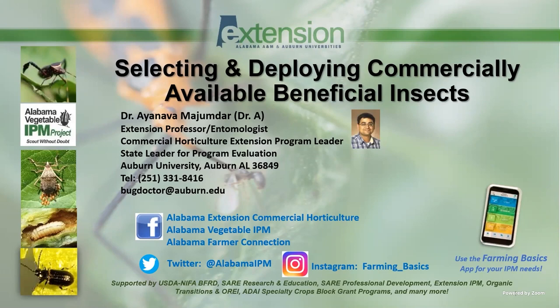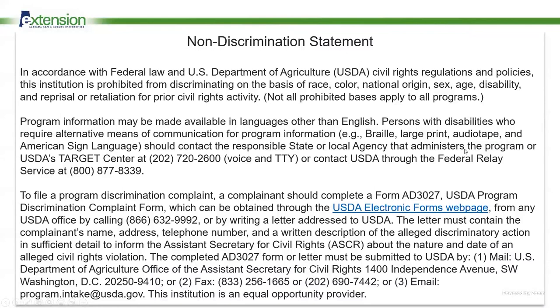We're focusing on those commercially available beneficial insects. If you come to an extension event, I'll try to bring out my collection of actual beneficial insect products. I try to carry around a vast collection of these beneficial insects to show you, and I'll show you a few things today.